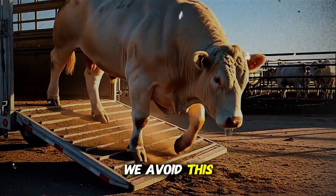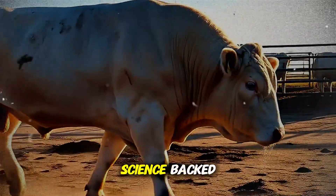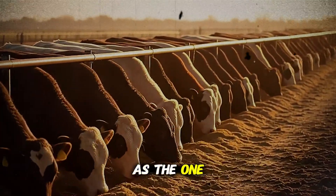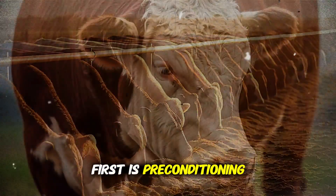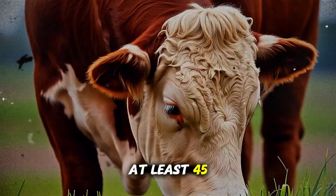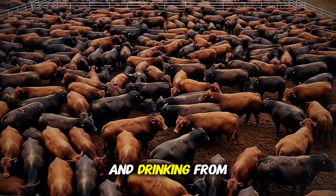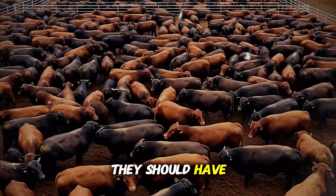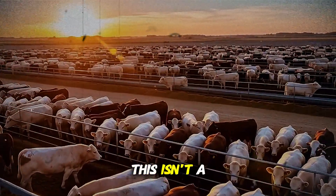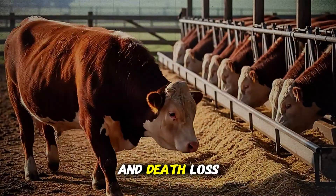So how do we avoid this? How do we build a fortress around our herd? It comes down to a few non-negotiable, science-backed best practices that work for the producer with 10 head just as well as the one with 10,000. First is preconditioning. If you're buying cattle, demand that they come from a program where they were weaned at least 45 days before shipping. They should already be accustomed to eating from a bunk and drinking from a trough. And most importantly, they should have received their core vaccinations against the key respiratory viruses. This isn't a cost — it's an investment that pays for itself 10 times over by reducing sickness and death loss.